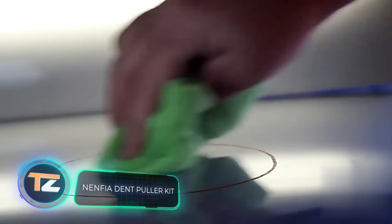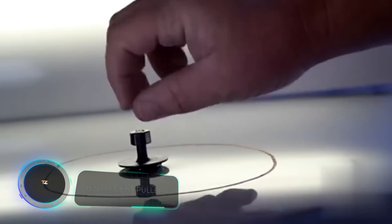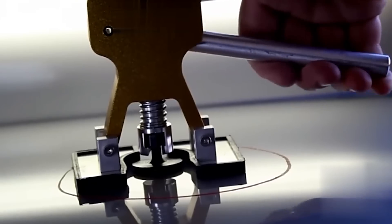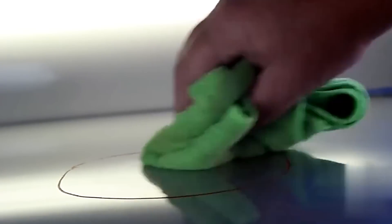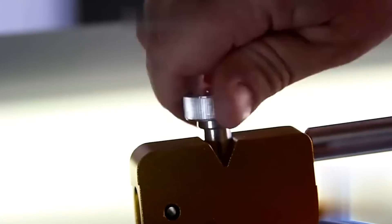Nenphia Dent Puller Kit. You can easily perform an expensive, professional dent removal job with a kit like this for just $7. Small defects can be repaired in a few steps. The procedure is so simple that even a child can handle it, and it doesn't take more than half an hour. The kit includes 18 puller tabs of different shapes so that almost any dent can be removed.